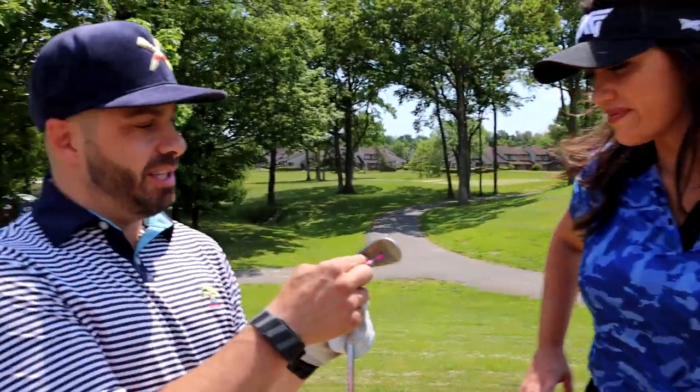I want to see if Hannah can hit this club, this little guy. Hey Hannah, can I show you this? You got to hit it perfectly in the middle. We want to see if you could do it.